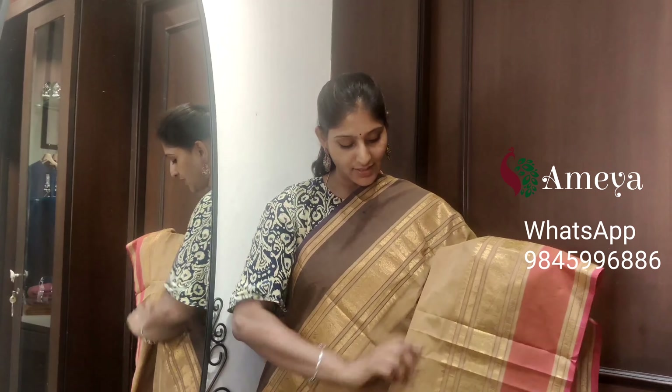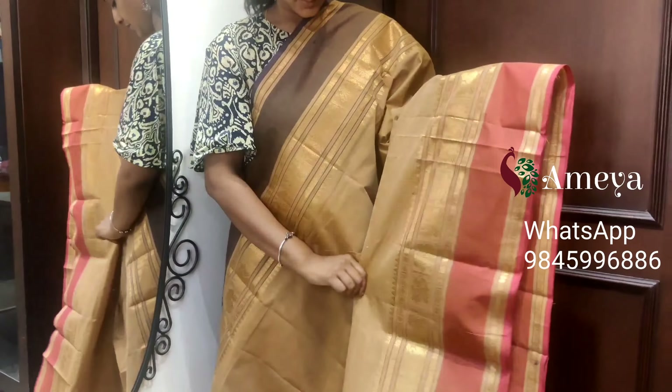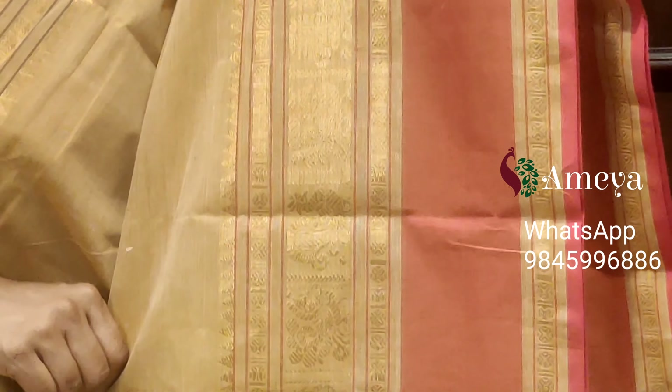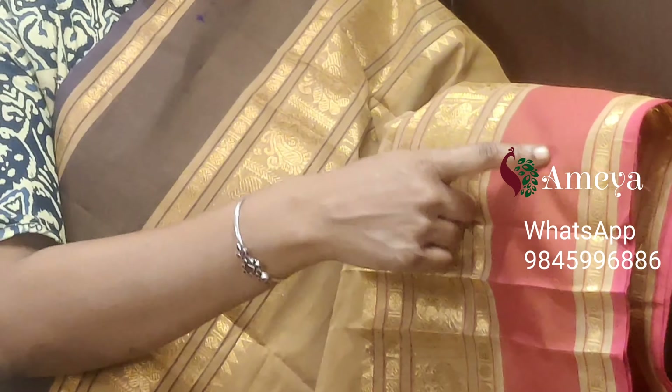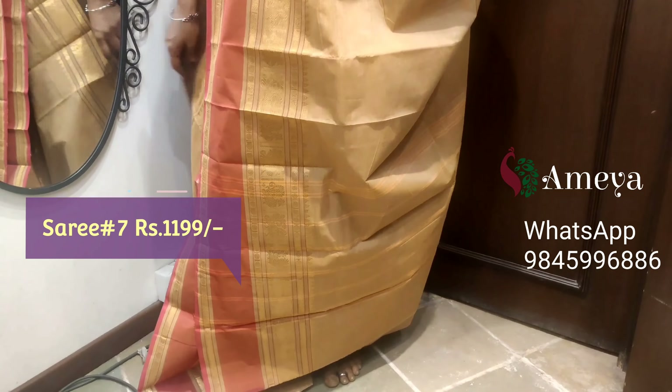Saree number seven is a light brown color saree. The body of the saree is left plain. Big borders on both sides of the saree with golden jelly borders — you can see peacock motifs in the borders. Ganga-Jamuna borders: bottom is pink color and the top is lavender color. Striped pallu. Saree number seven, priced at $11.99.